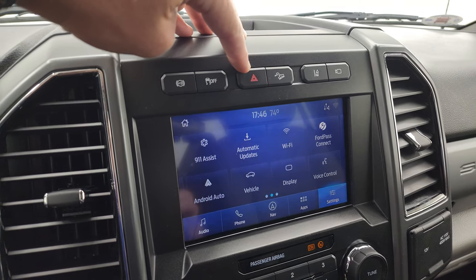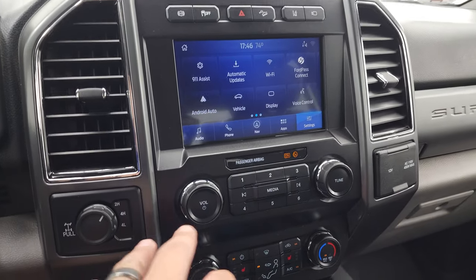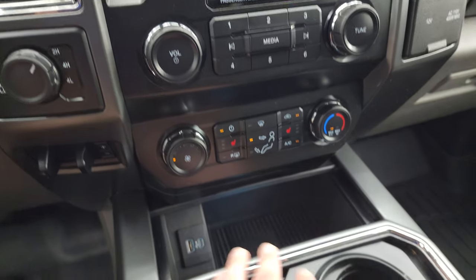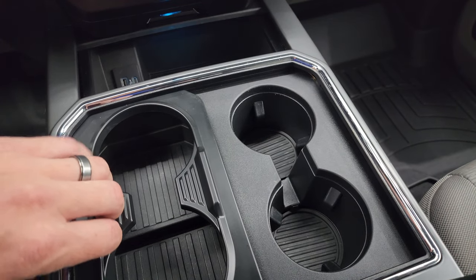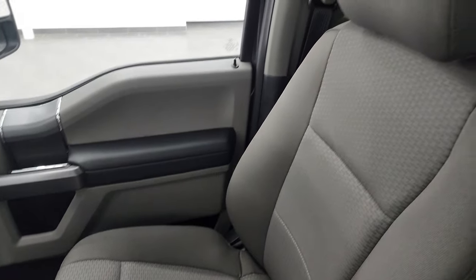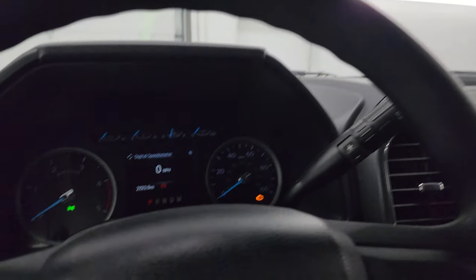You have lane departure warning, downhill assist control, hazard lights, stability control, and your factory exhaust brake. Down here are your more tactile volume, tune, and climate controls, including your turn-dial four-wheel drive, factory brake controller, heated seat buttons, and normal climate controls. There's USB and USB-C, two cup holders that expand to four, a 12-volt power point, and a 110-volt 400-watt plug-in. There are dual glove boxes. The headliner is in fantastic condition. You get six auxiliary upfit switches and map lights up top.